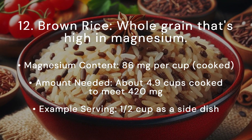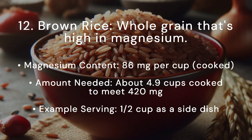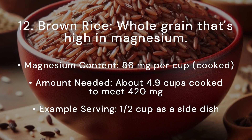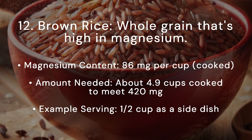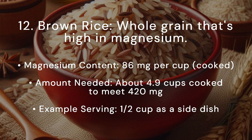Brown rice is a whole grain that's high in magnesium. Magnesium content: 86 milligrams per cup cooked. Amount needed: about 4.9 cups cooked to meet 420 milligrams. Example serving: half a cup as a side dish.